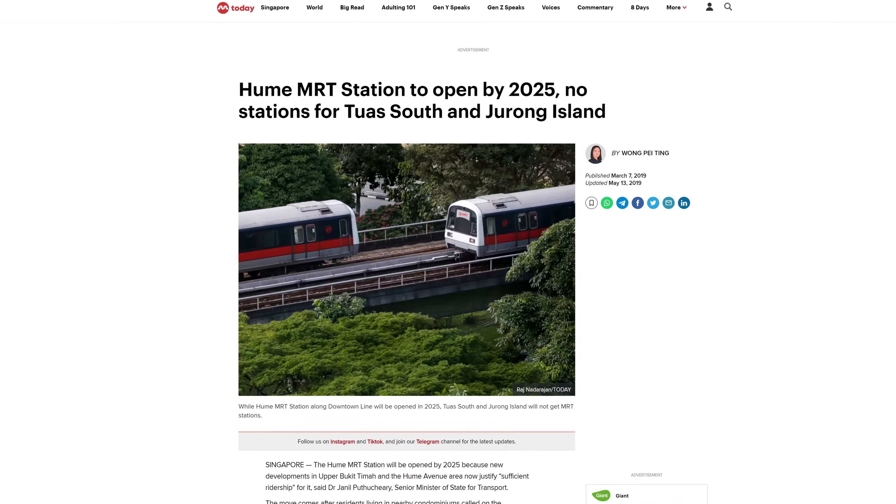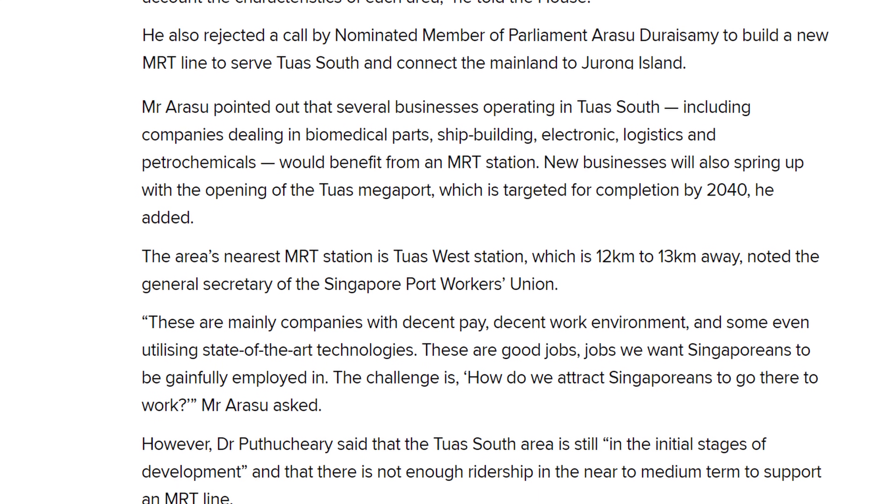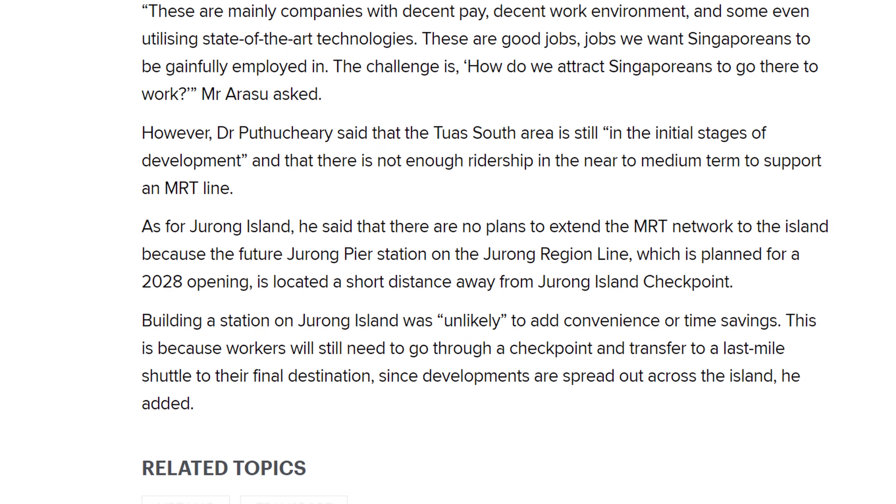It was also announced in 2019 by then-Senior Minister of State for Transport, Janil Putuchari, that there were no plans to build MRT stations in Tuas South.